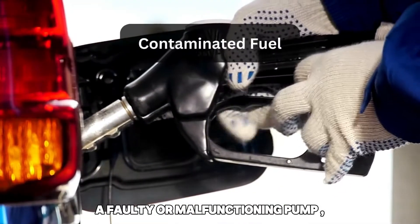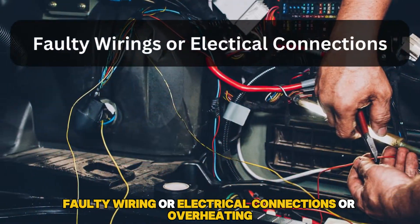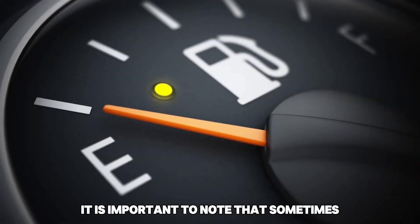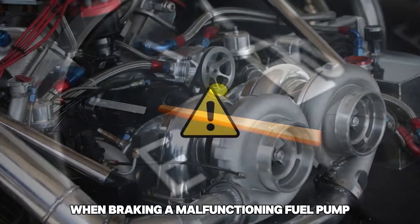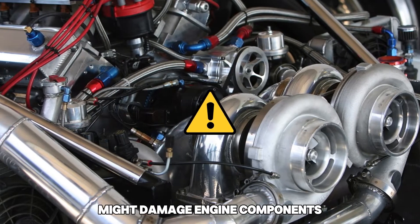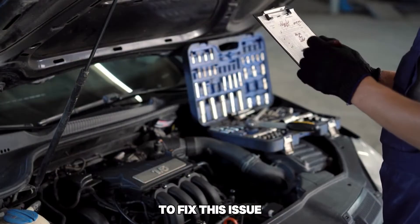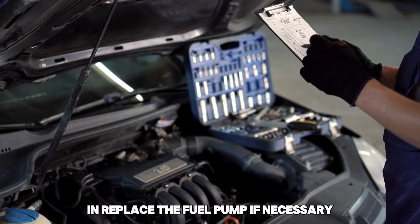A faulty or malfunctioning pump can result from contaminated fuel, mechanical wear and tear, faulty wiring or electrical connections, or overheating. It is important to note that sometimes an empty fuel tank might also cause the car to shut off when braking. A malfunctioning fuel pump might damage engine components such as turbo engines and pistons. To fix this issue, a professional should perform a thorough diagnosis and replace the fuel pump if necessary.